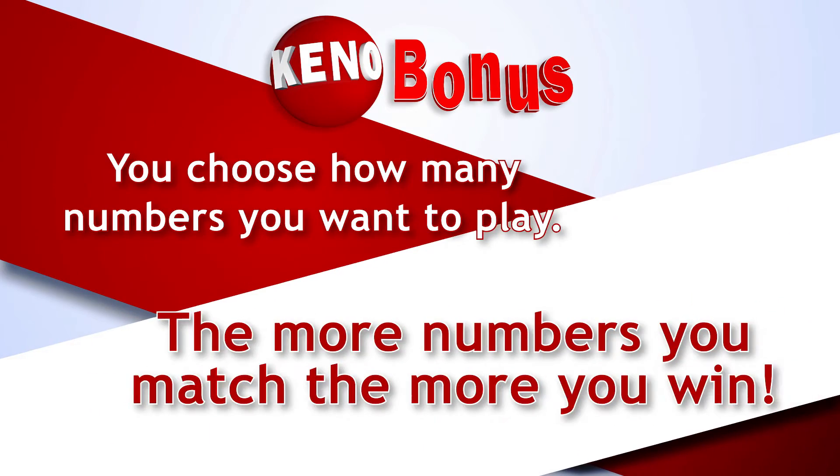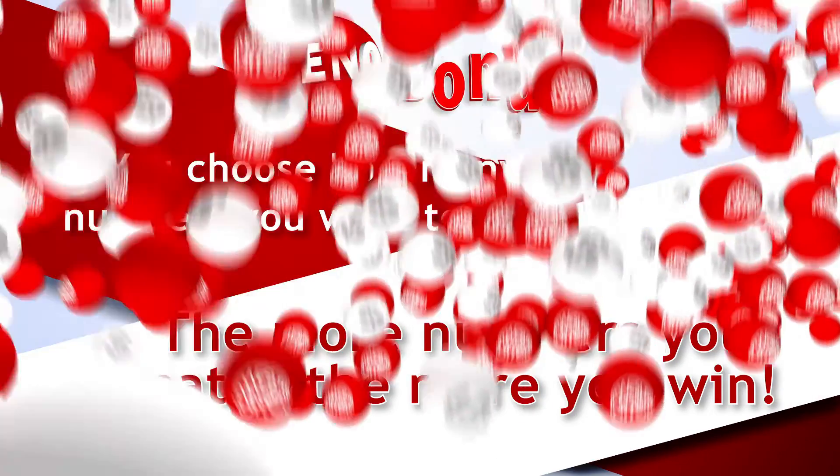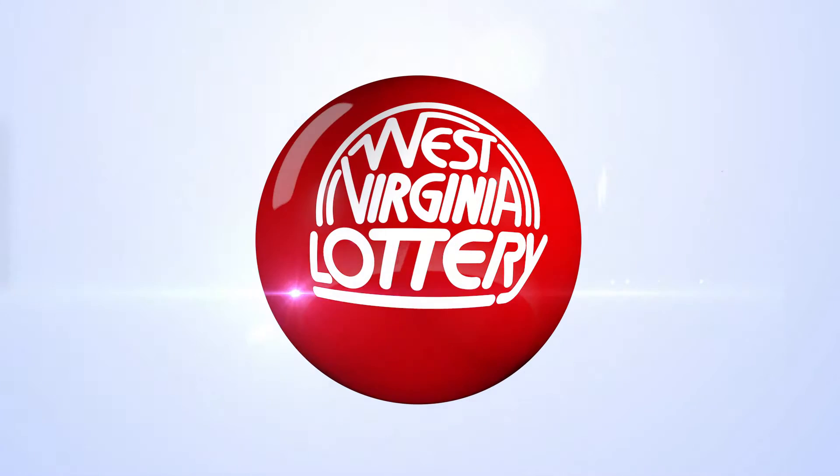You choose how many numbers you want to play, and the more numbers you match, the more you win. To play, visit your favorite West Virginia Lottery Keno location and pick up a play slip.